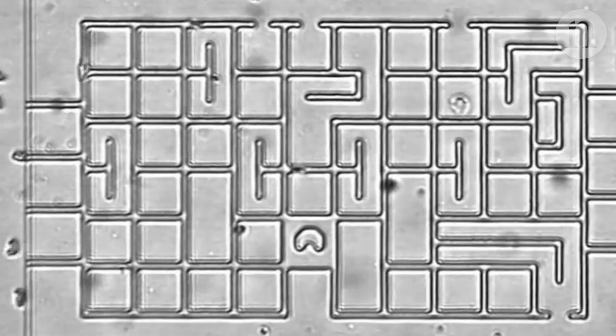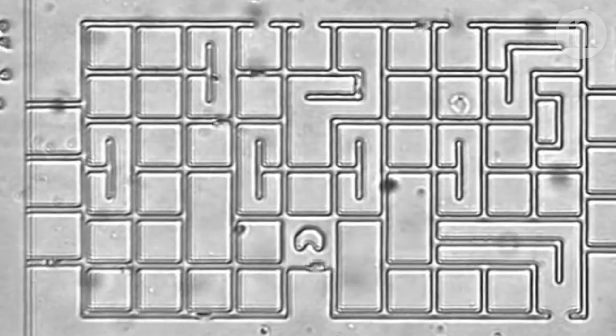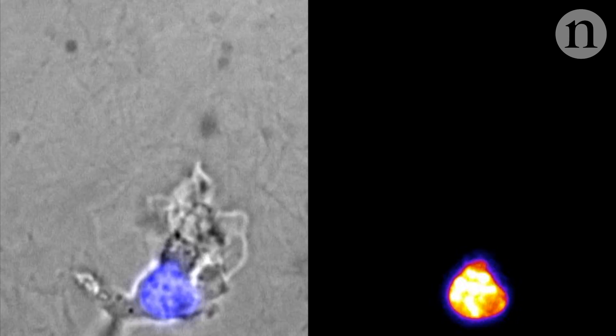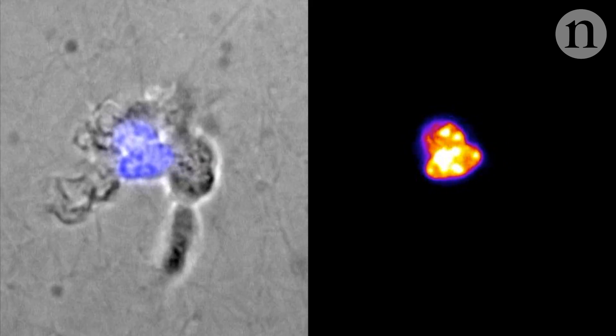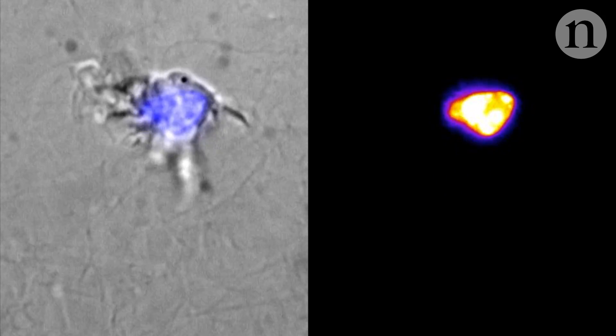These neutrophils are racing through a maze. They're attracted to a chemical at the other end, and by sensing the chemical gradient, they can pick the shortest path. But the inside of your body isn't like a maze with a choice of uniform pathways. Instead, immune cells need to be able to squeeze through gaps between tissue cells and pick the best route.